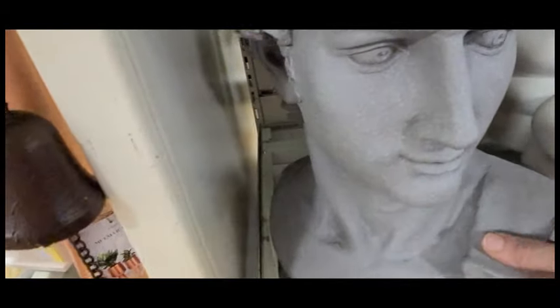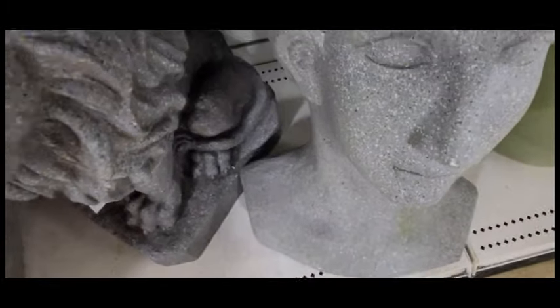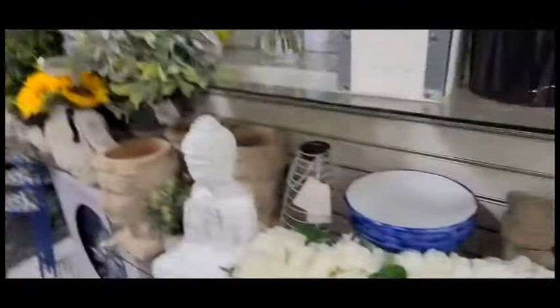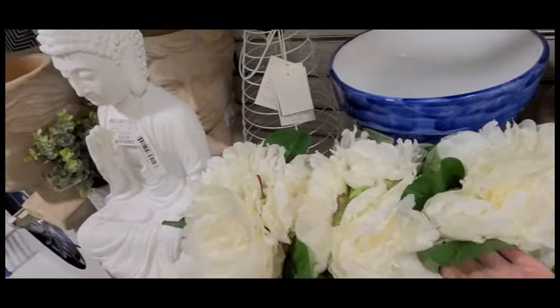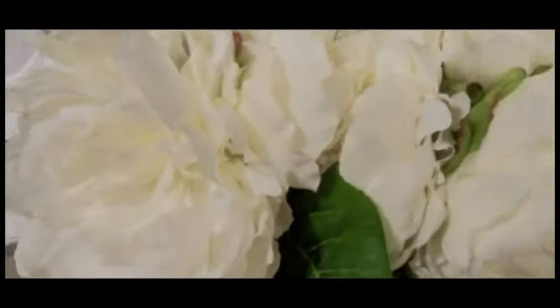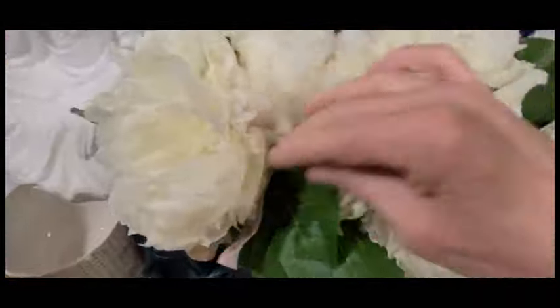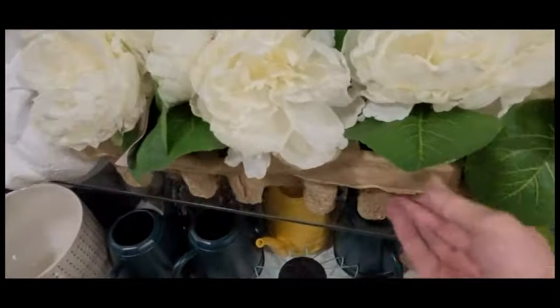I actually have something like this — this is so cute. I really like this one. I do have a lion, it's more like the stone kind. And these are the kinds of flowers I'm talking about — these look very real. They aren't cheap though. I think the price is on the bottom — it's probably around $79.